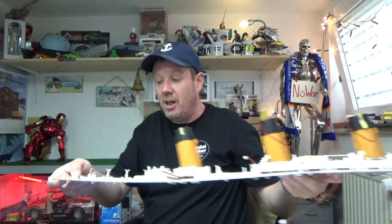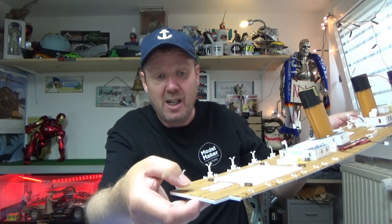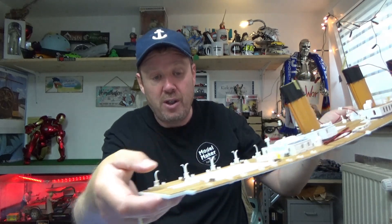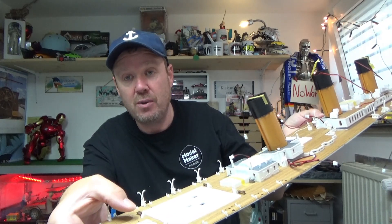Zusätzlich kam dann ein weiteres Deck. Hinten fehlte noch ein Decksbelag, der wurde aufgeklebt. Und auch hier wurden zwei Bänke aufgeklebt, damit man ringsrum um den Rauchsalon – also nicht nur hier, sondern auch nach vorne hin – sich dort gemütlich machen konnte.